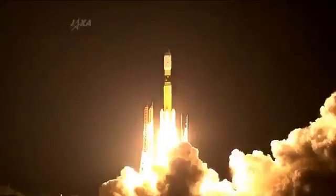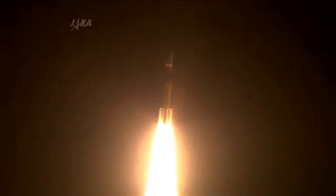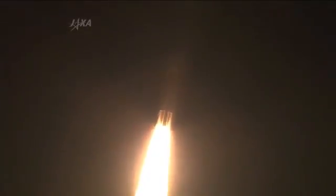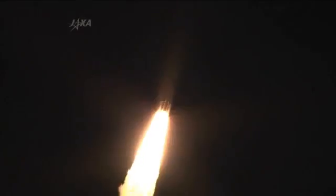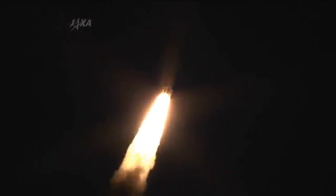And liftoff! Liftoff of the HTV on a journey to the International Space Station. We had liftoff of the HTV No. 4, with the Kounotori 4 on board, from the Tanegashima Space Centre at 04:48:46 a.m. on August 4, 2013 Japan Standard Time.